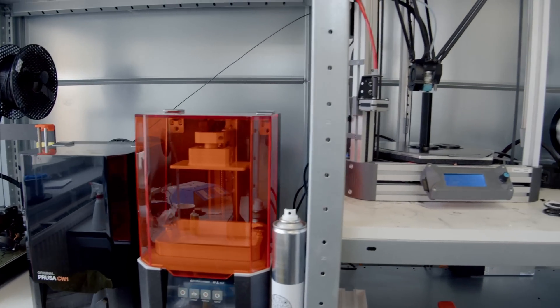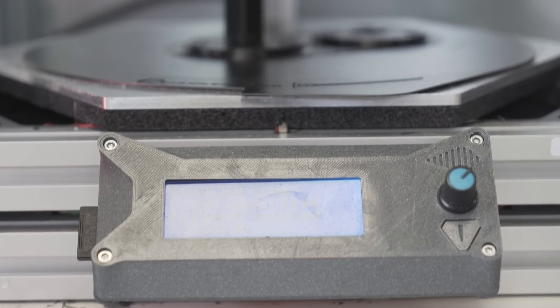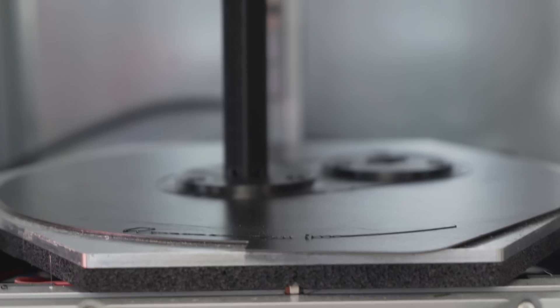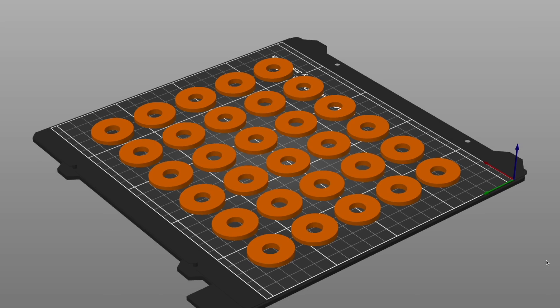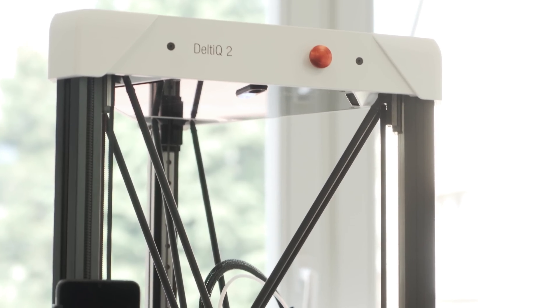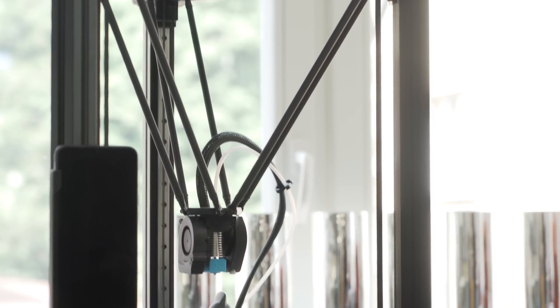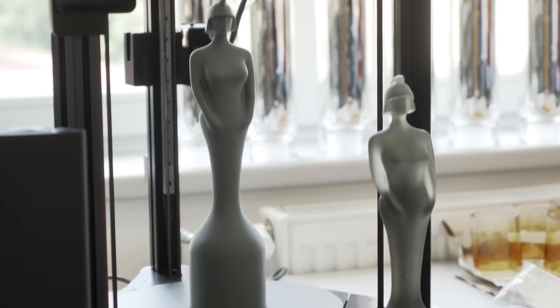Now we have 3 Trilab 3D printers and about 3 or 4 Prusa machines, including all the Trilab models — one of the very first ones with serial number 20, then a Deltic and a Deltic II. On the Prusa machines we prefer to print things that are low and flat because they don't fit on the Trilab build plate. Similarly, we use the Trilab printers for taller items which don't fit in the build volume of the Prusa machines.